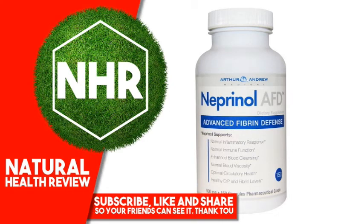Arthur Andrew Medical, Neprinol AFD, Advanced Fibrin Defense, 500 mg, 150 capsules. Product Overview: Dietary Supplement, Pharmaceutical Grade, Non-GMO, Vegan, Kosher. Generally Recognized as Safe. Neprinol supports Normal Inflammatory Response, Normal Immune Function, Enhanced Blood Cleansing, Normal Blood Viscosity, Optimal Circulatory Health, and Healthy CRP and Fibrin Levels.